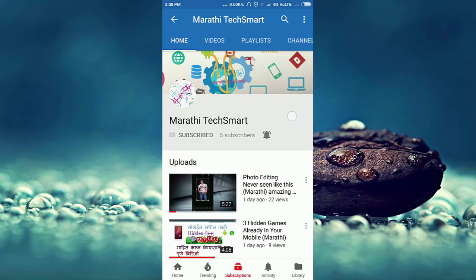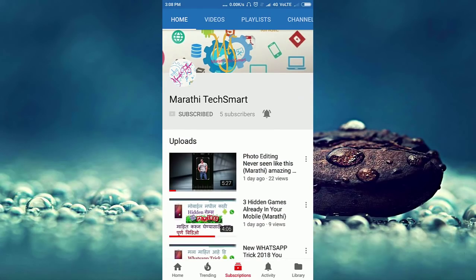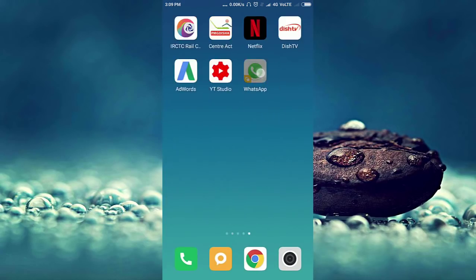If you have not subscribed to this channel, please subscribe and do not forget to press the bell icon. Let's start. Open WhatsApp.